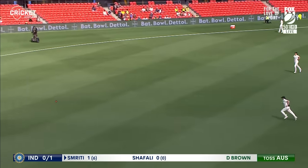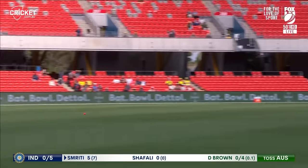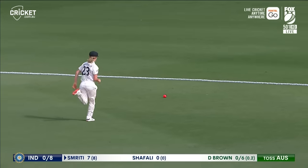There's a good shot from Smriti Mandana. Fast outfield — the opening boundary of the women's test. It's a beautiful shot. That gets through as well. Molyneux will do well to reel this in, but she's unable to, so India with a very productive start.